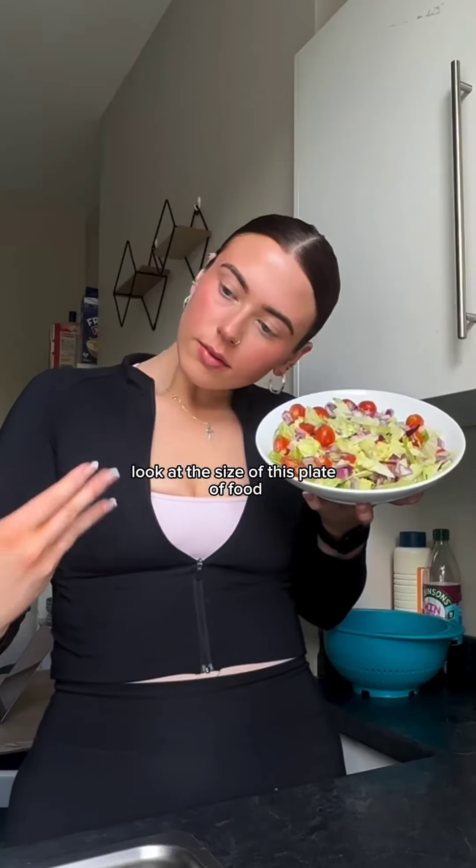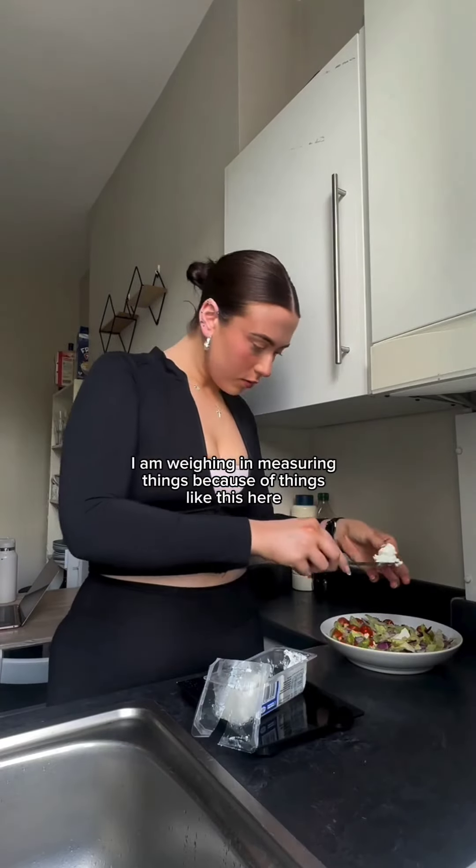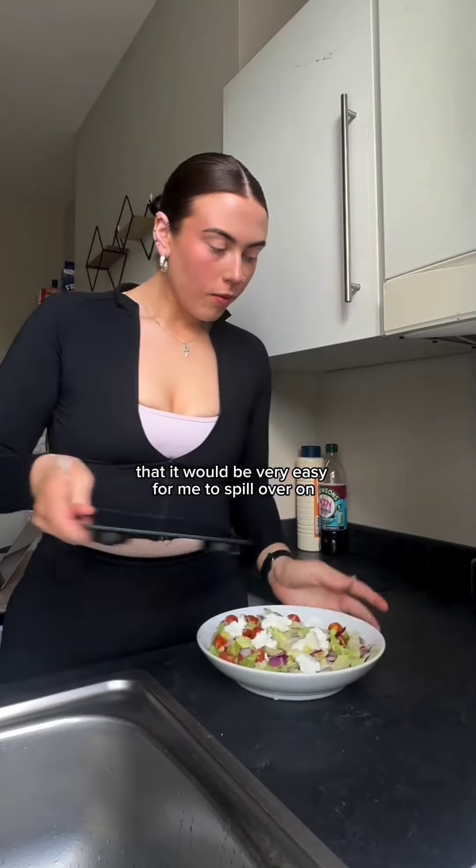Look at the size of this plate of food — it's literally the same size as my head. I then added 30 grams of goat cheese on top. And yes, I am weighing and measuring things because it's things like this that are typically very easy for me to go over on.